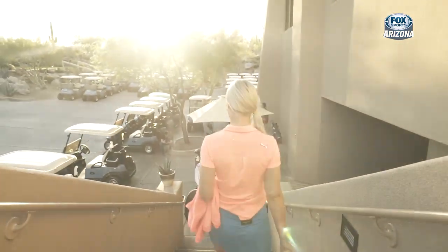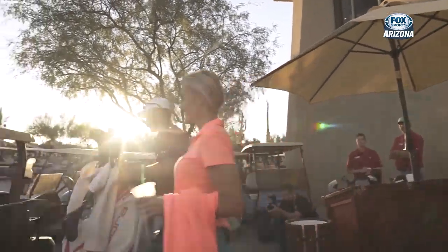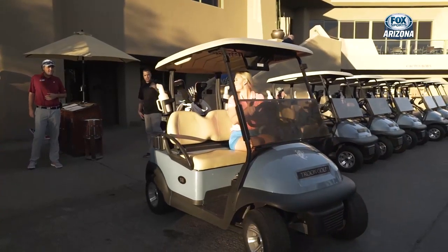Blair O'Neal arrives: "I love this course. It's one of the courses that when people come into town and ask me what golf courses they should play, this is always one of the top courses I recommend." Welcome to True North. Breaking Par.